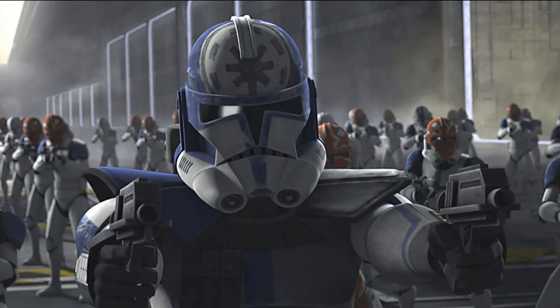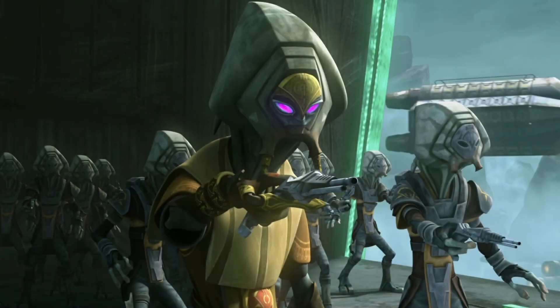Coming in at number five we have Clone Trooper Jesse. Honestly at this point I don't see how they couldn't make him — he's a really cool clone trooper, prominent in the first and last arc of Clone Wars season seven. Definitely someone they can't pass up.